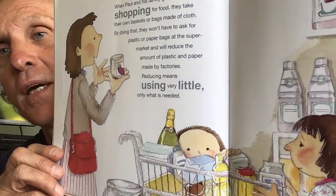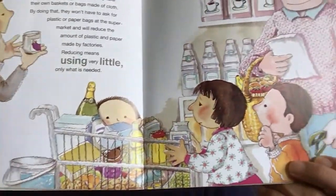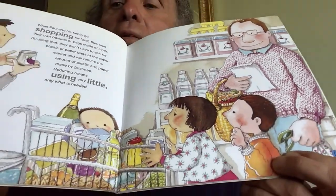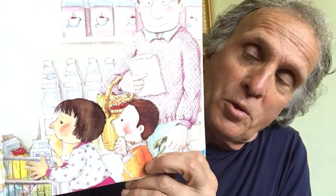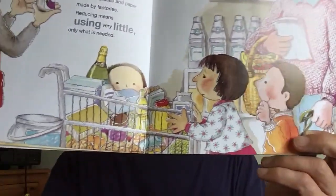When Paul and his family go shopping for food, they take their own baskets or bags made of cloth. By doing that, they won't have to ask for plastic or paper bags at the supermarket, and we'll reduce the amount of plastic and paper made by factories. Reducing means using very little — recycle only what is needed. And be very careful when you look at packaging. Why do they use so much sometimes? Taking your own bags to the shop — that's a good idea. They do a lot of that here, which is wonderful to see.